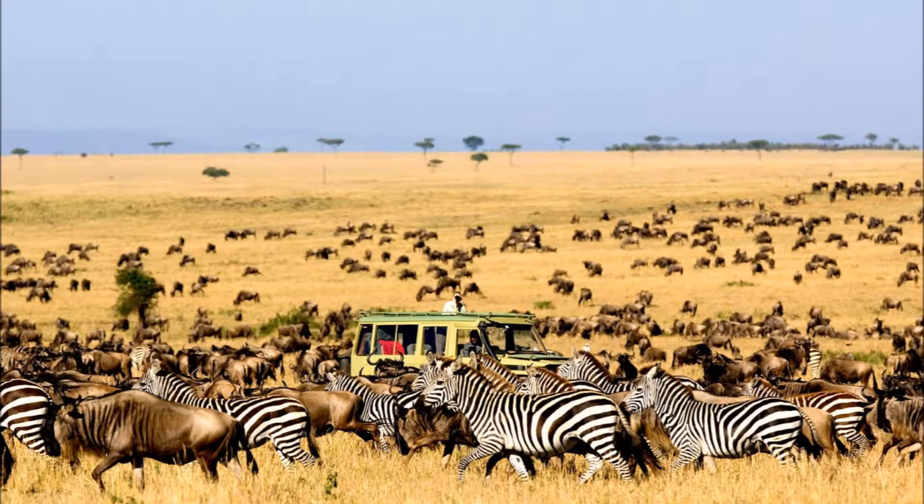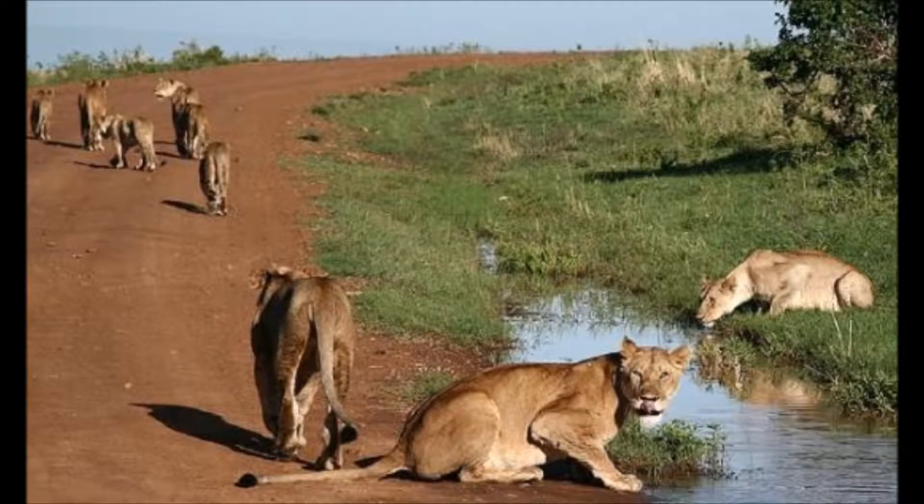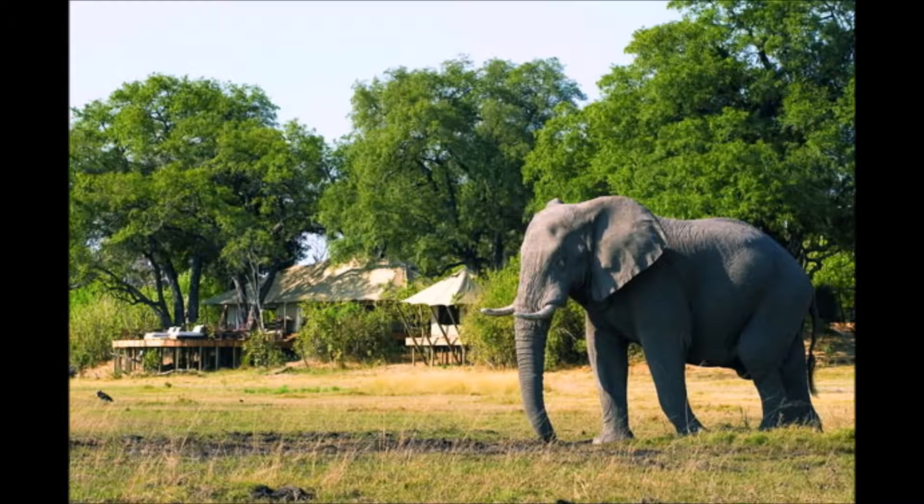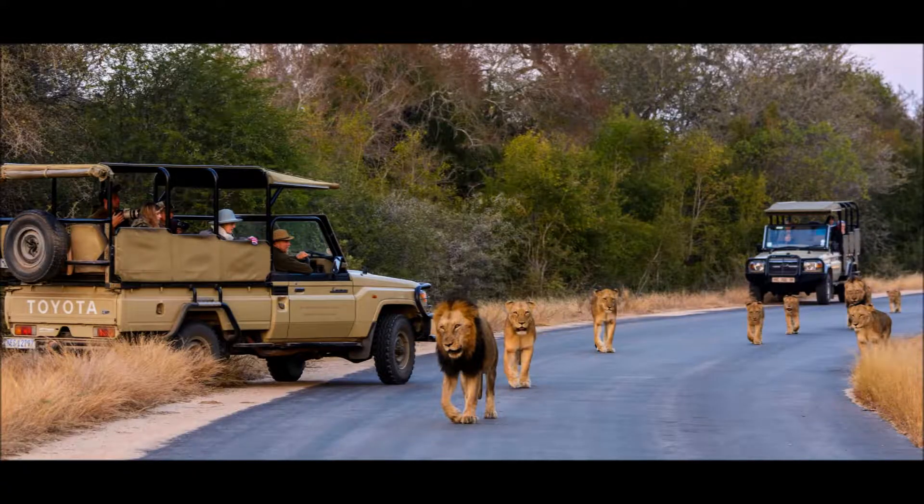Beautiful places to visit are Tanzania's Serengeti National Park for zebra and wildebeest migration, Kenya's Maasai Mara National Park for lions, leopards, and cheetahs, South Africa's Kruger National Park for birds and a variety of other species, Botswana's Selinda Reserve for high concentration of wildlife, and Zambia's South Luangwa National Park for leopards.